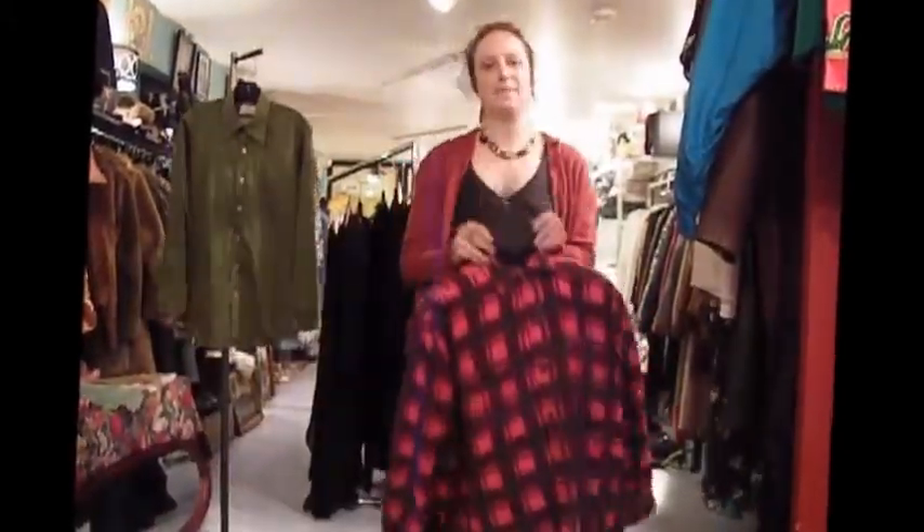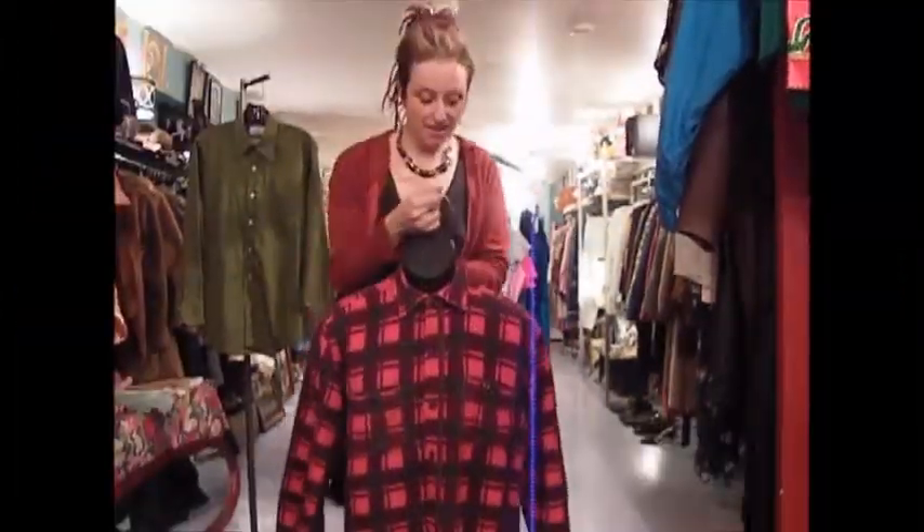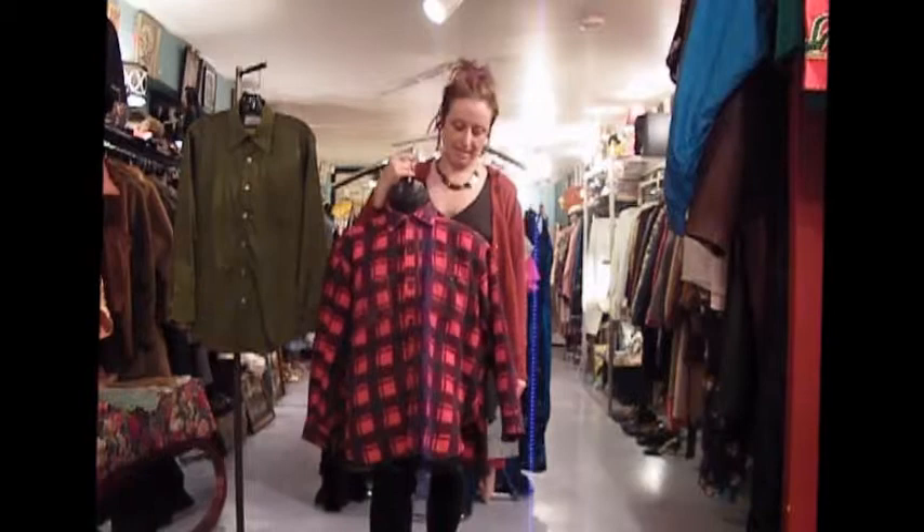First of all, one of the best pieces I think in the store at the moment: a 1960s or 70s Mac jacket. This one's kind of cool because it's by Champion Brand, an athletic kind of sportswear — quite collectible. Even the 80s stuff is really collectible. This is definitely in the 60s or 70s. I put this one at $42.